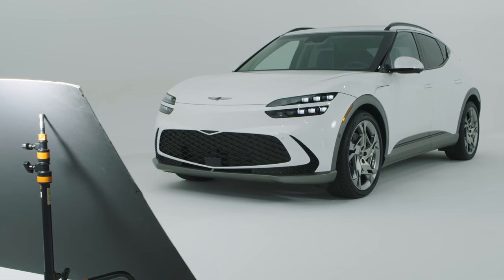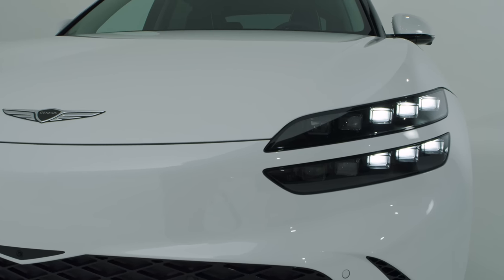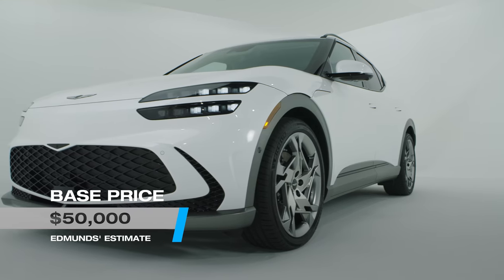What about pricing? Genesis hasn't announced anything official yet, and we don't know exactly when it'll go on sale, but we have a rough estimate. It seems like the GV60 will steer clear of the high pricing from Audi and Jaguar — the $70,000 mark — and stick towards prices like the Tesla and the Ford in this segment, around $50,000.